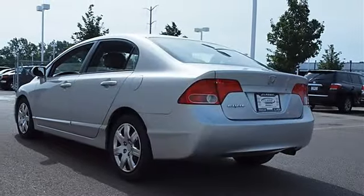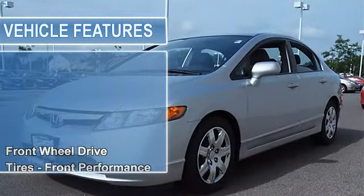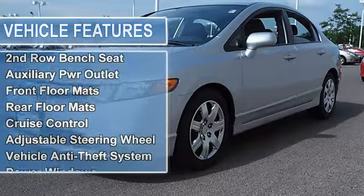Tires Front Performance, Tires Rear Performance, Wheel Covers, Steel Wheels, Compact Spare Tire, Power Steering, Front Disc Rear Drum Brakes, Four Wheel Anti-Lock Brake System, Daytime Running Lights.